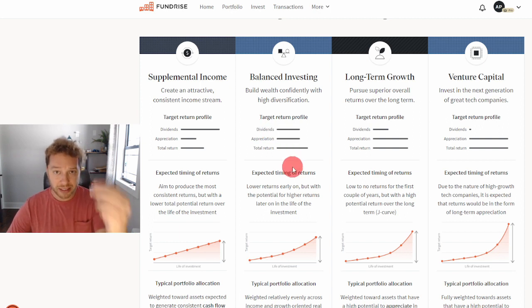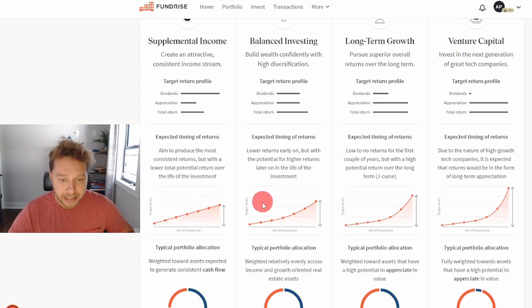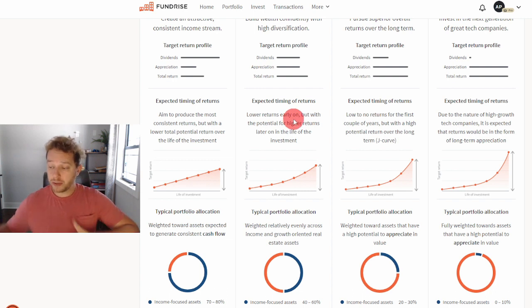Your returns from dividends — rental income and interest on loans — are a little bit less than in the supplemental income plan. Appreciation is a little bit more than supplemental income, but not by much. Total return is a little bit higher than supplemental income. Over a seven-year period, total returns will be a bit higher than supplemental income, with lower returns early on due to time needed to develop projects.